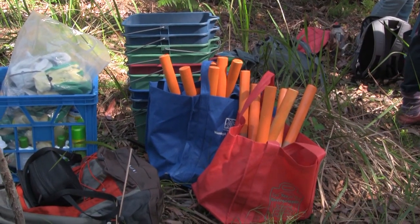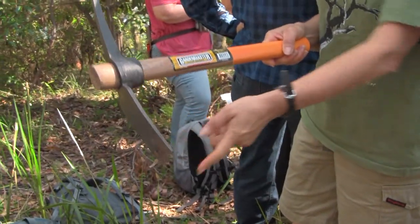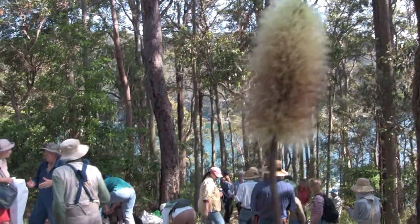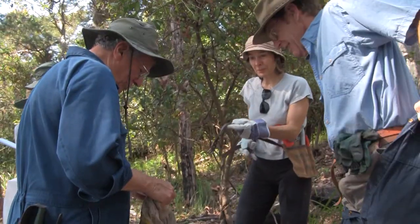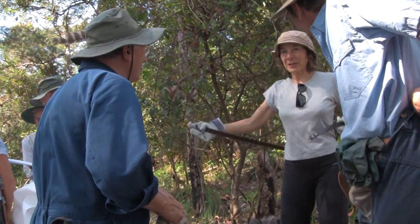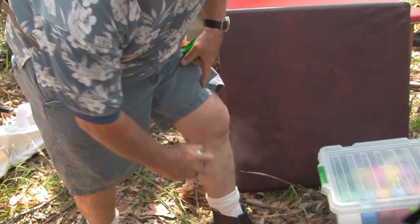Anywhere particular you want these laid out? These are really good for asparagus fern. But just watch your eyes for that. There's someone going to be doing it now. If I can just have your attention for a couple of minutes.